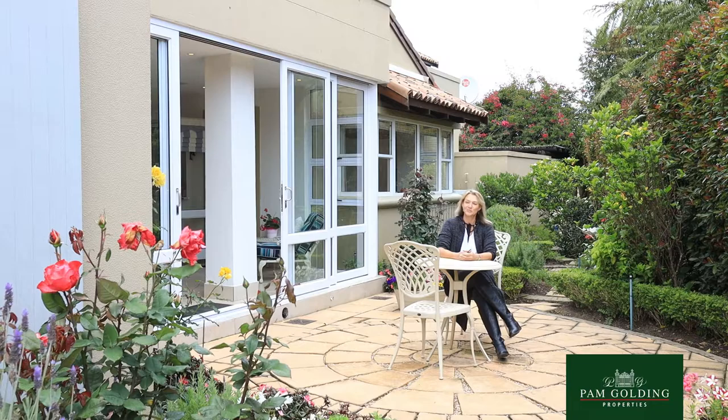Hi, I'm Debra, your Fan Golding Properties Area Specialist at Fan Court. Today I'm coming to you from the Provincial Style Oaklands Village.